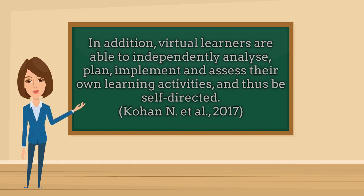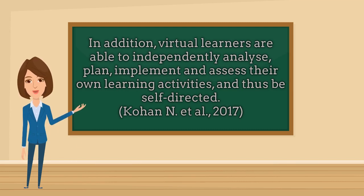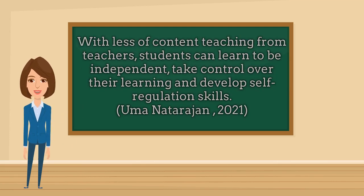In addition, virtual learners are able to independently analyze, plan, implement and assess their own learning activities, and thus be self-directed. With less content teaching from teachers, students can learn to be independent, take control over their learning and develop self-regulation skills.